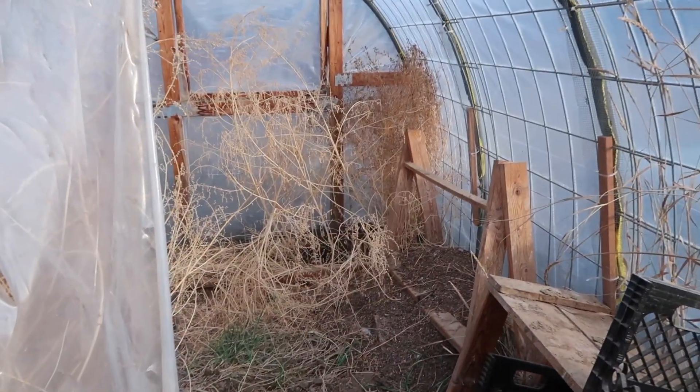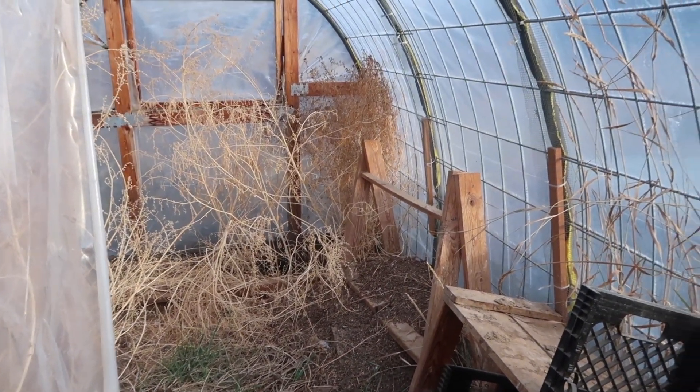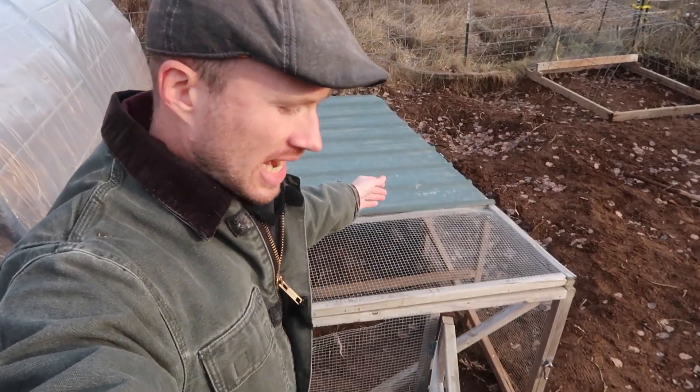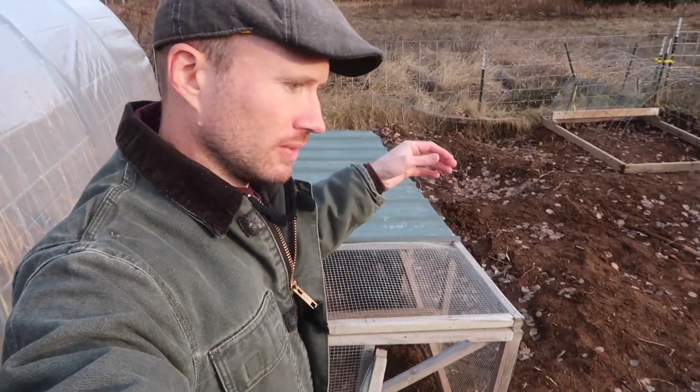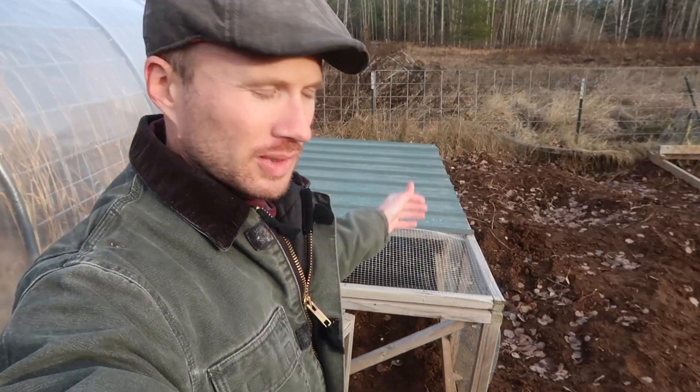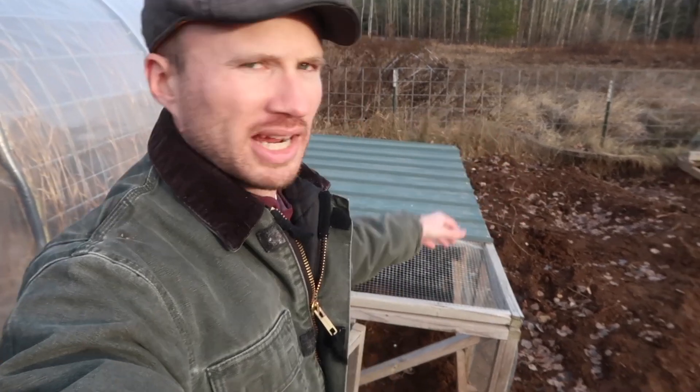We got the door pushed open here and hopefully the chickens will make their way in. They will undoubtedly return to the tractor to go to sleep tonight, so when they're sleeping that would be the ideal time to move them into the greenhouse. Then we'll close the tractor off so it'll break the habit of them sleeping in there and they'll get used to sleeping in the greenhouse.